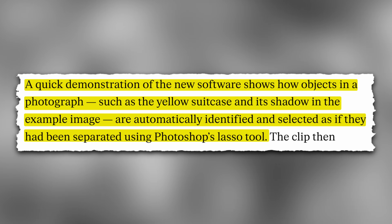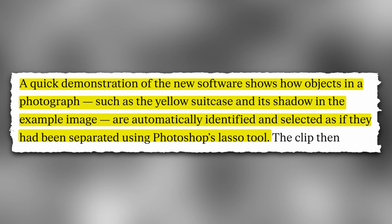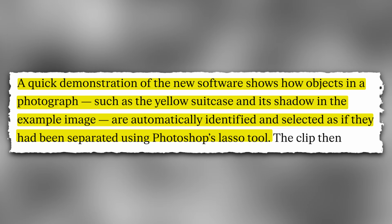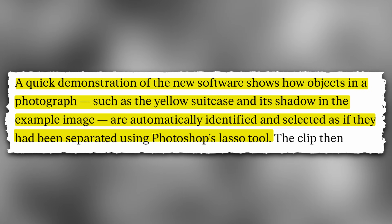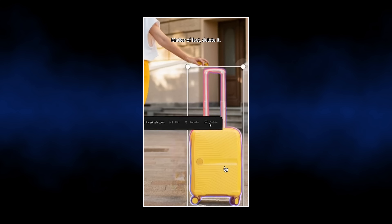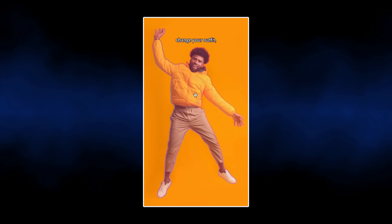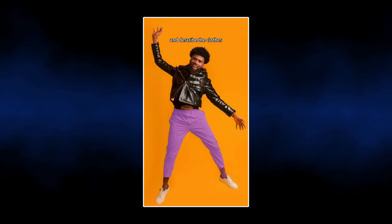According to The Verge's article, a quick demonstration of the new software shows how objects in a photograph — such as the yellow suitcase and its shadow in the example image — are automatically identified and selected as if they had been separated using Photoshop's lasso tool. The clip then demonstrates how objects can be moved, deleted, or otherwise manipulated as if they were stored in separate layers, with the missing space behind them being automatically filled in to match the rest of their surroundings. It's truly impressive. The full suite of features will be announced at Adobe Max, and apparently these are just a small fraction of the total capabilities that Stardust has.